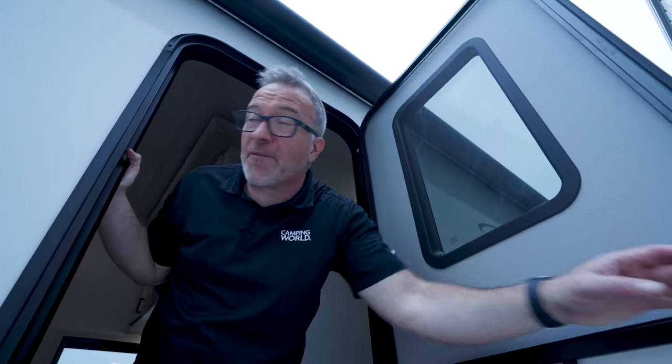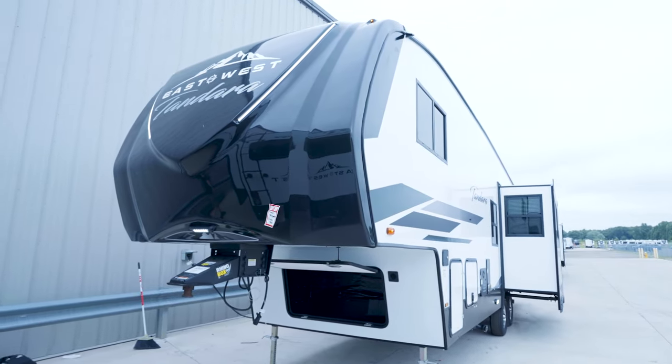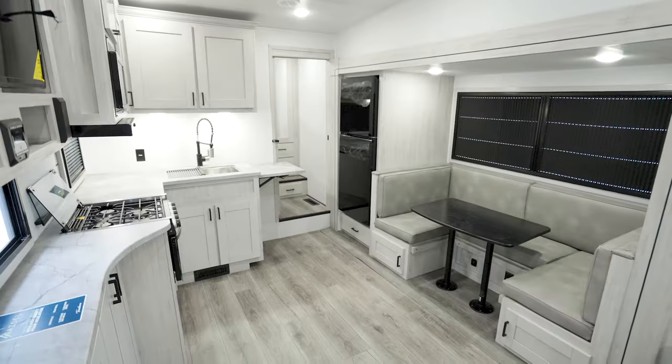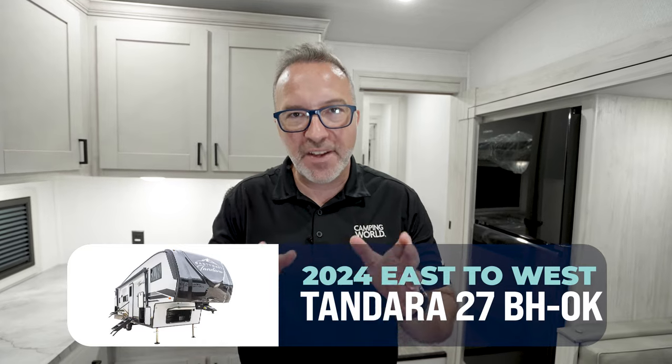Hey, you want to see something brand spanking new that hasn't been around for over 30 years? The brand new East to West Tandera 27BHOK — 33 feet 2 inches, 8,800 pounds dry, can sleep 10, maybe more. They got something in here, in this half-ton mid-profile fifth wheel, that hasn't been around for almost 30 years — brand spanking new.